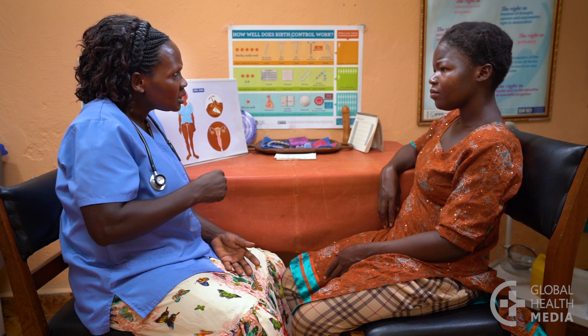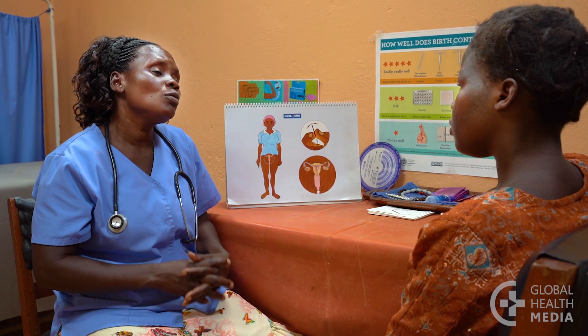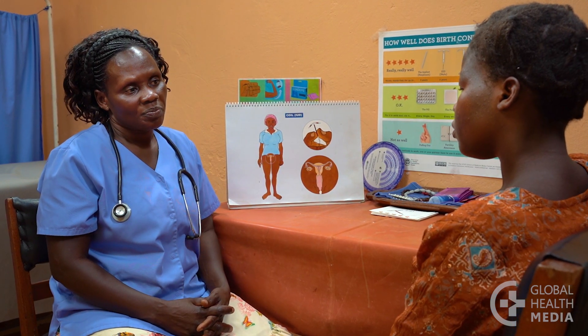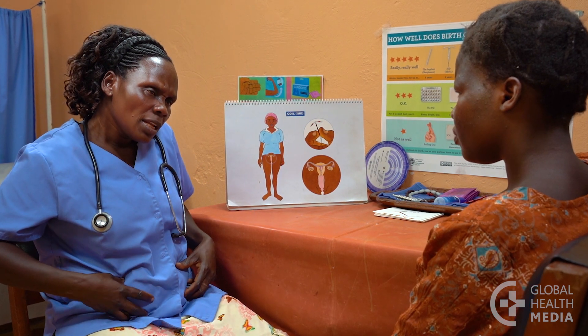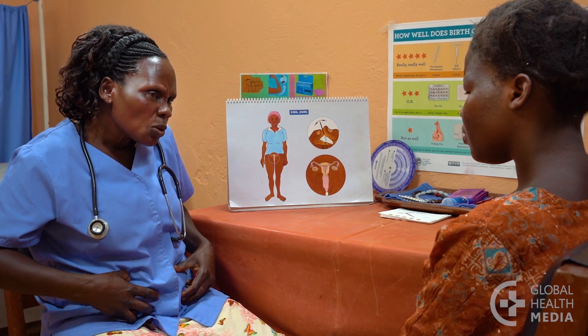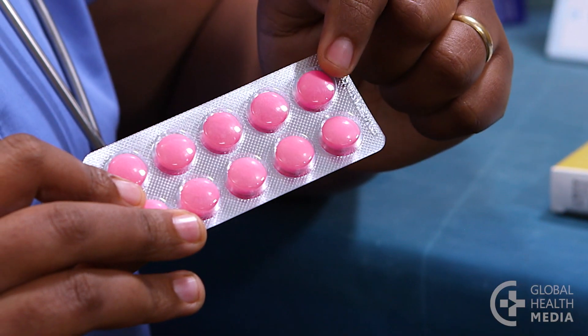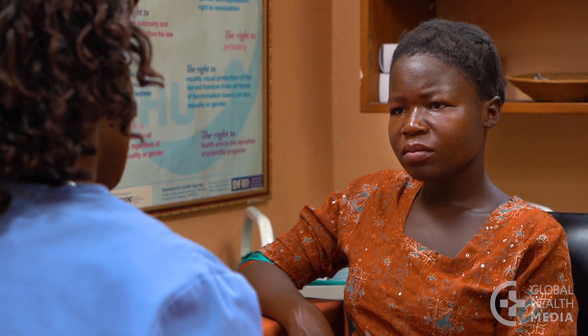Tell the woman what to expect. Bleeding changes are common. At first, her monthly bleeding may be heavier with more cramping than usual. This is normal and usually improves after a few months, though some women will continue with heavier monthly bleeding. A medicine such as ibuprofen can reduce the bleeding and cramping. If the bleeding doesn't improve, the woman should be evaluated by a healthcare provider.